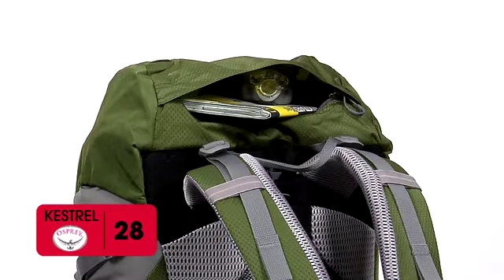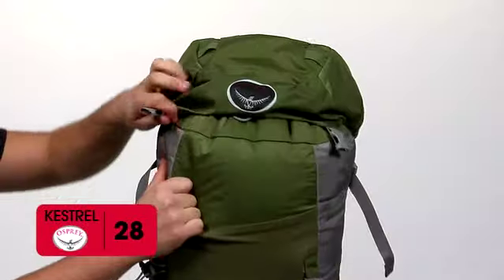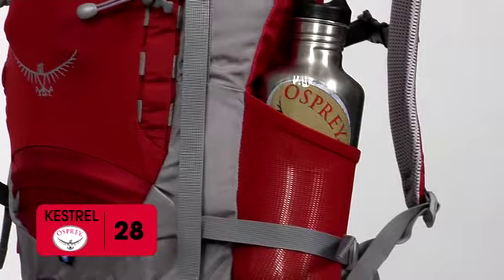Features include a fixed top pocket with gear loops and a single-access zippered compartment, under-lid zippered mesh pocket, integrated rain cover, AirScape back panel with torso adjustable harness, and stretch woven front and side pockets.